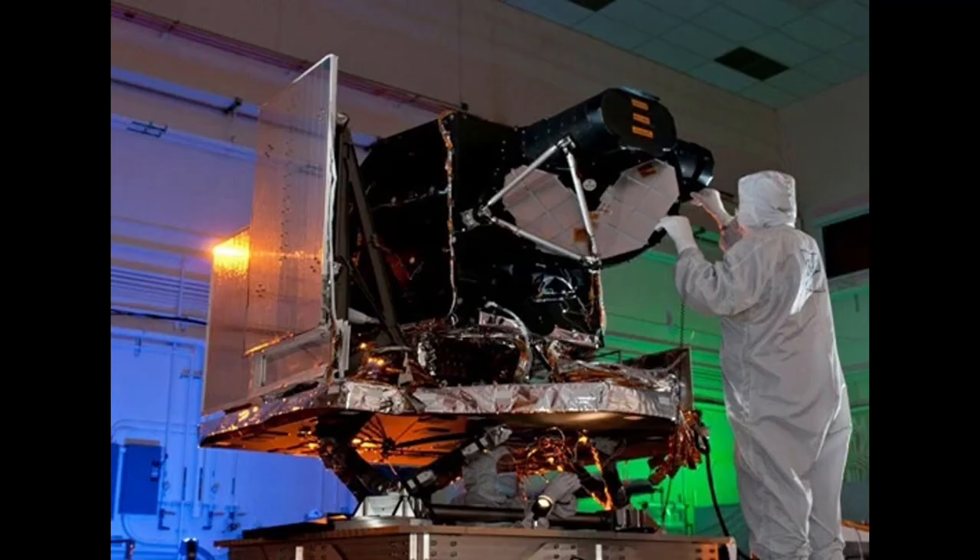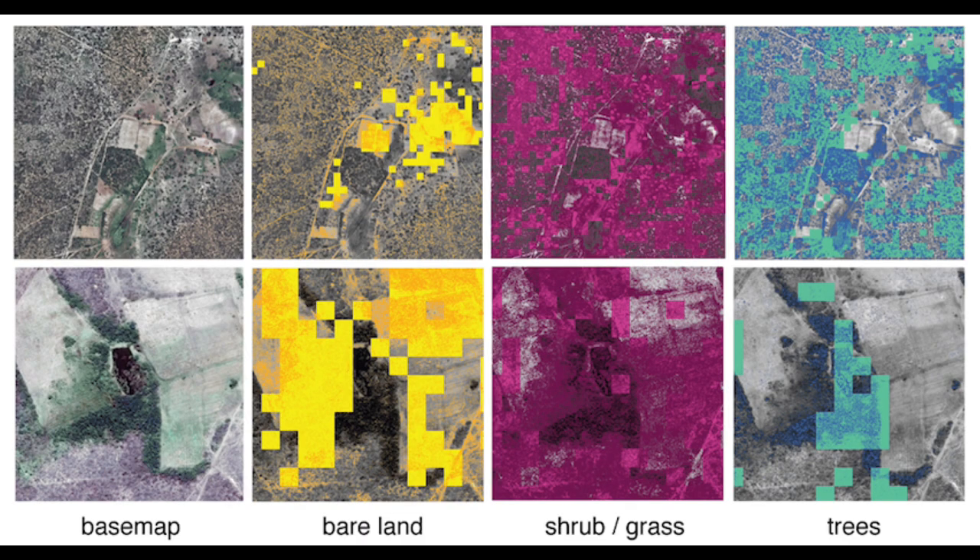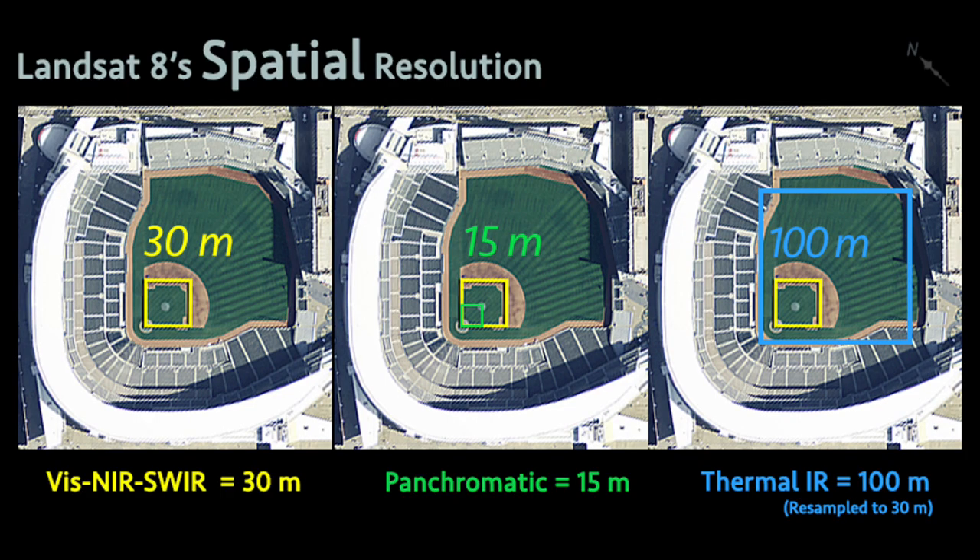Landsat's magic camera has a super zoom that can see things as small as a school bus from way up in space. But it's not like a superhero's x-ray vision — it can only see details down to about 30 meters wide. That's like looking at a baseball field from the sky.